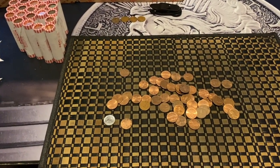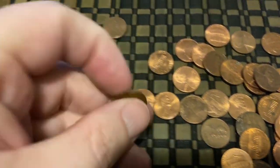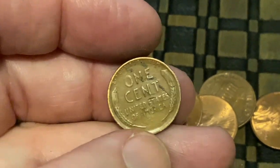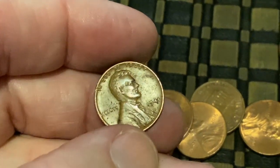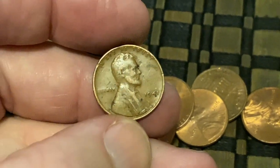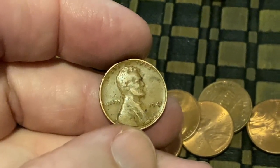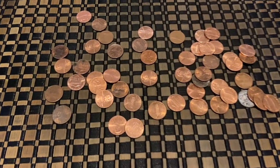A few rolls later I got another wheatie and I think it might be older. Let's check it out — there is the reverse of it. Oh, pretty messed up on the back, looks like it's been on a sidewalk a little bit. Let's flip it over — 1941! So I just tied for the oldest one in the boxes. Now both Bank of America and Wells Fargo have a 1941 as the oldest coin in both boxes.